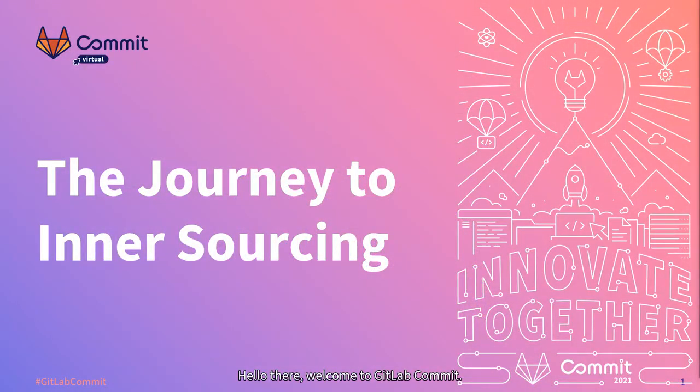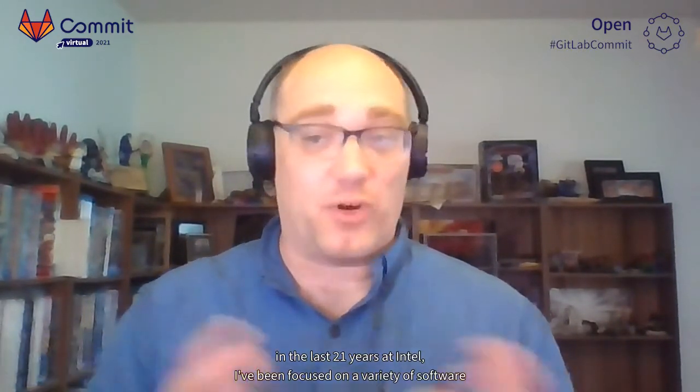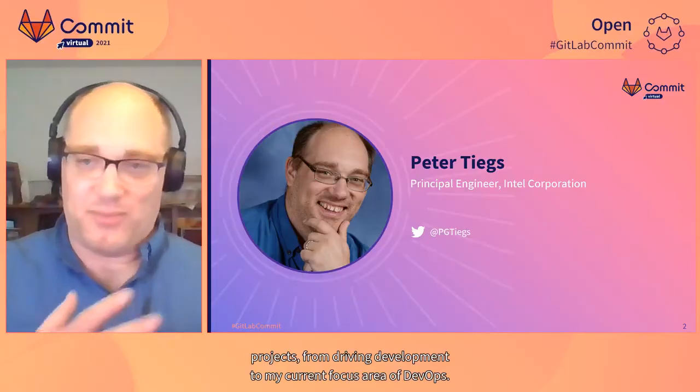Hello there. Welcome to GitLab Commit. My name is Peter Teagues and I'm a principal engineer in Intel's client group. In the last 21 years at Intel, I've been focused on a variety of software projects from driver development to my current focus area of DevOps.